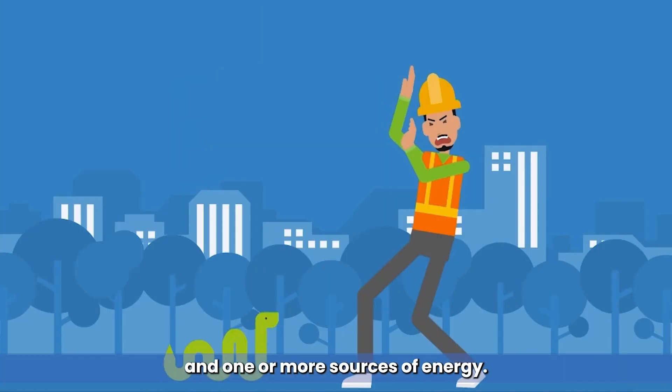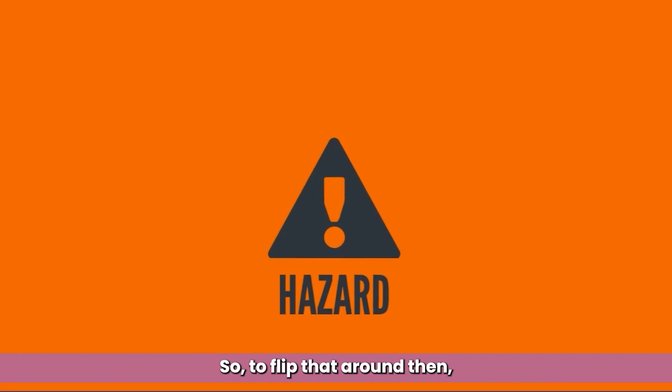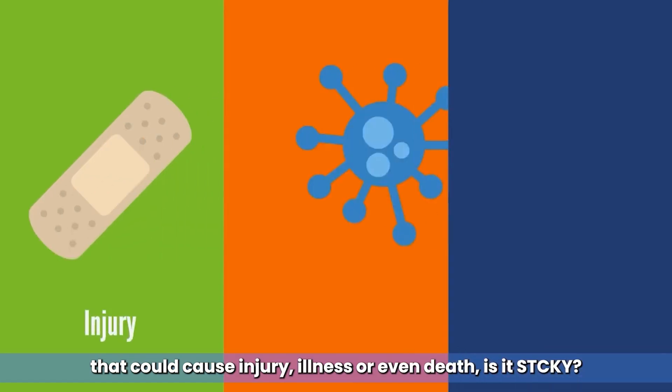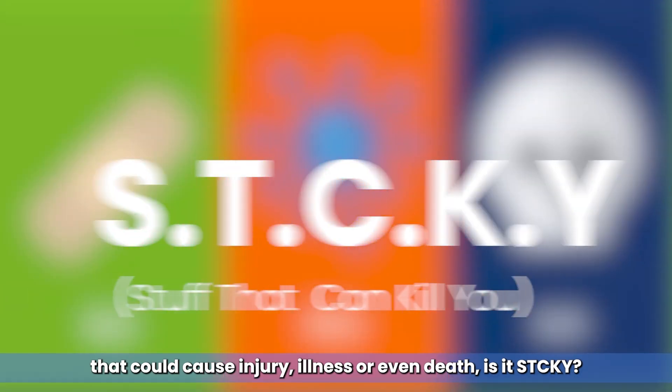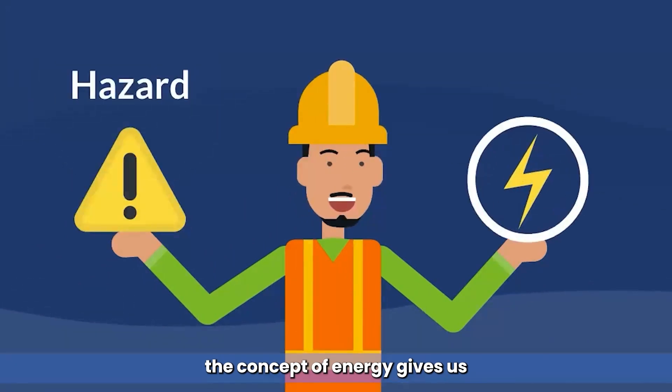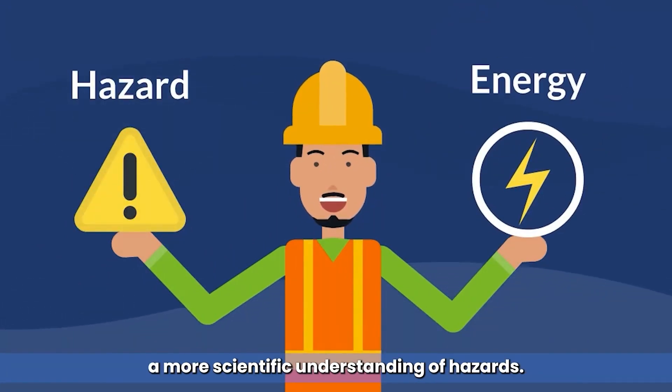All injuries are the result of contact between a person and one or more sources of energy. To flip that around, we can say that a hazard is a source of energy that can cause injury, illness or even death. While a hazard is a source of danger, the concept of energy gives us a more scientific understanding of hazards.